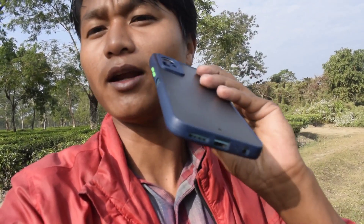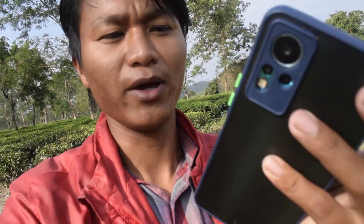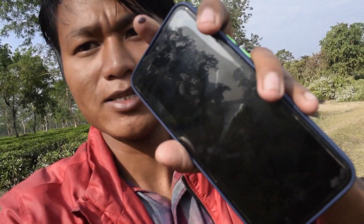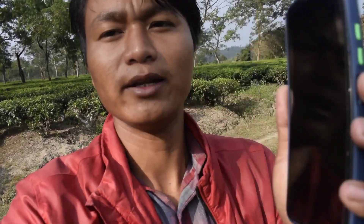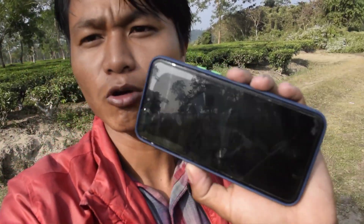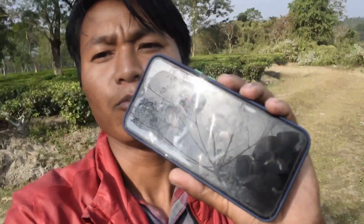I heard a lot about the phone. There is a Wi-Fi feature, and a lot of phones. The phone is on the front side of the room. It is a great device. The mobile display is very fast.